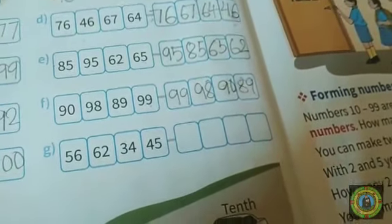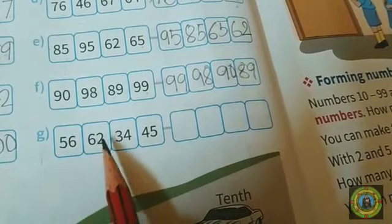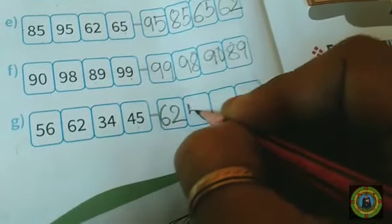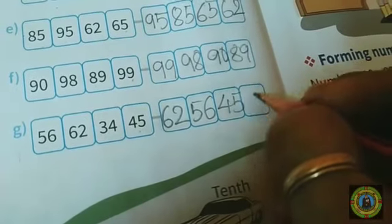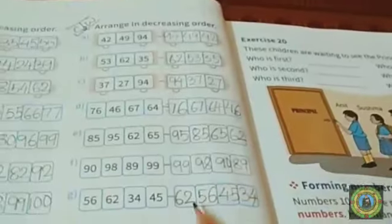Question number G: we have 96, 66, 64, 45, and 34. 96 is the biggest number, next 66, then 64, then 45, and 34 is the smallest. Clear, children.